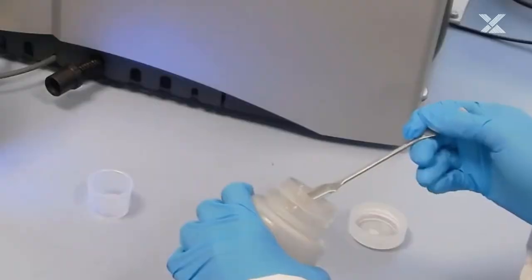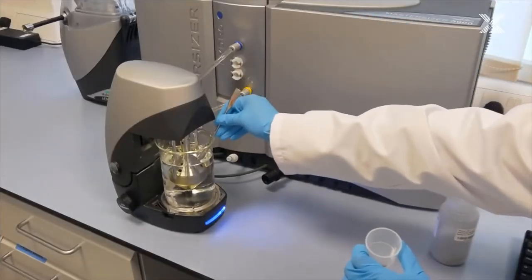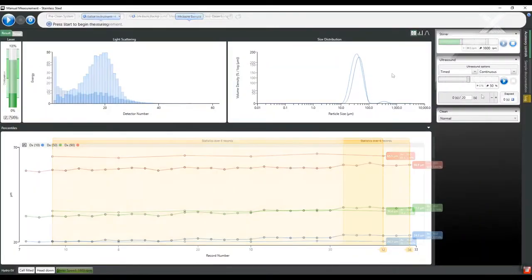During comminution, we help you control particle size distribution to increase the lifetime of your mills and save costs during downstream processing.